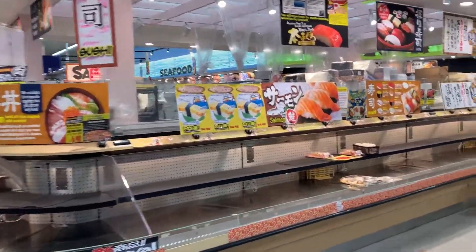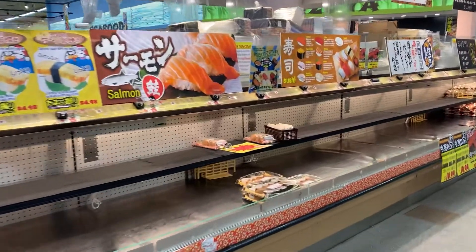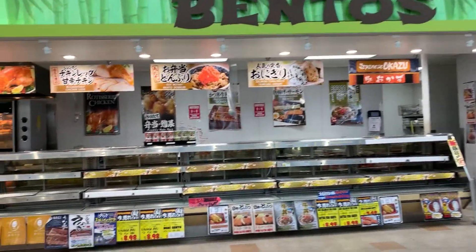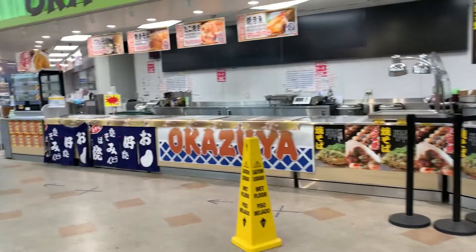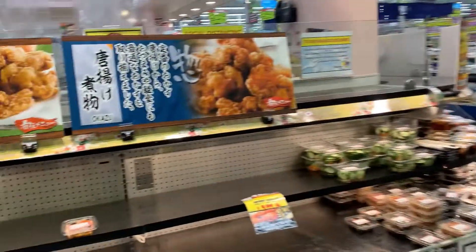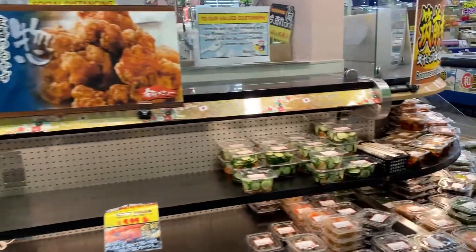This is my favorite section — the pre-made foods. You've got the sushis, you've got the bentos, and it's still pretty slim pickings earlier in the morning. But there's a lot more things that get put here as the day goes on. There are meats, there are bentos — right now it's super empty, but I promise there's more stuff as the day goes on.